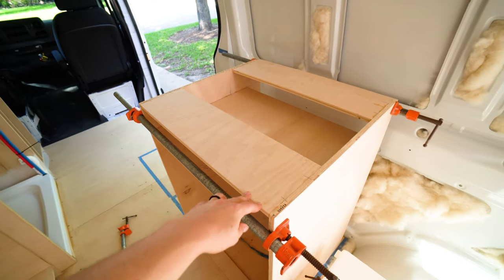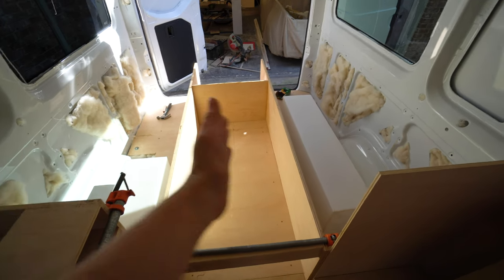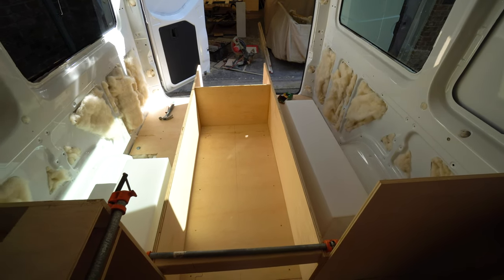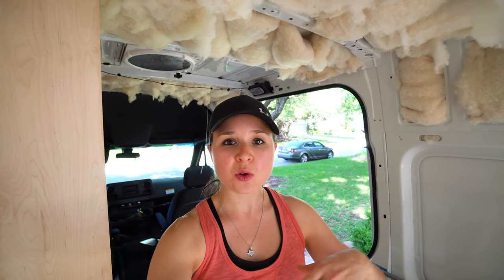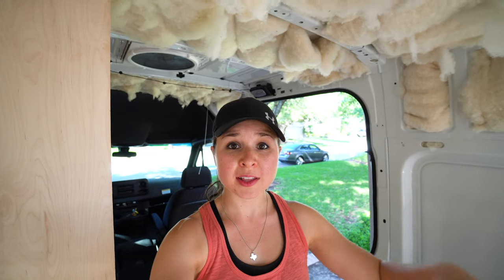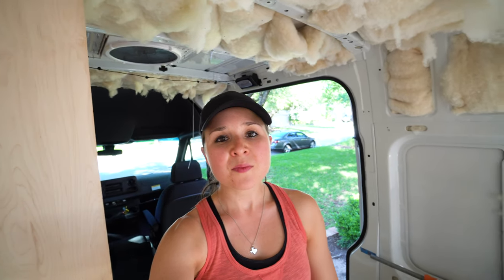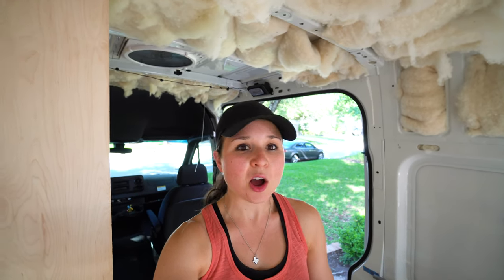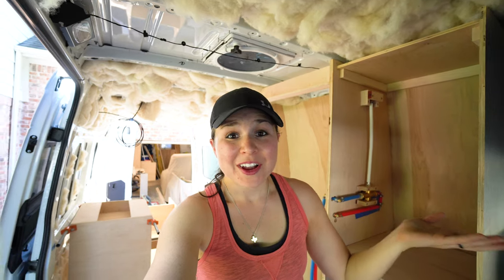On top we put some wood down so we can attach the butcher block countertop. Today we got the beginning of our benches done — we have the side pieces and the back piece, not all boxed in yet but part of the structure is in, which is very exciting. For those who haven't seen our first van vlog about our layout: instead of a permanent high bed we're doing a lower seating area with a convertible table — you move the table down at night, rearrange the cushions, and it's a bed. It gives us a lot of workspace and feels very open with all the windows and light.